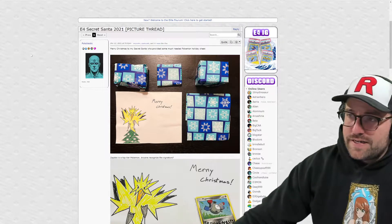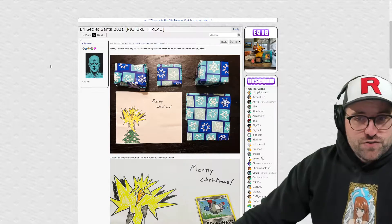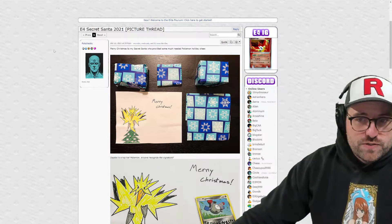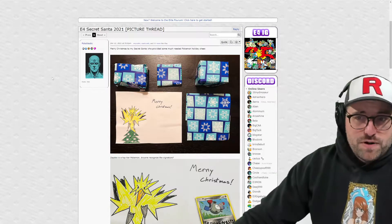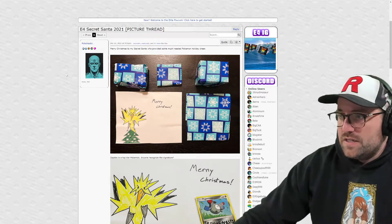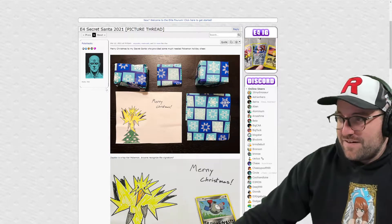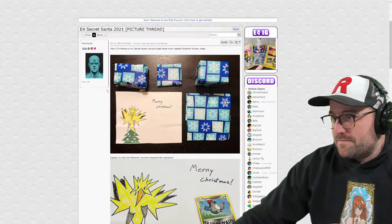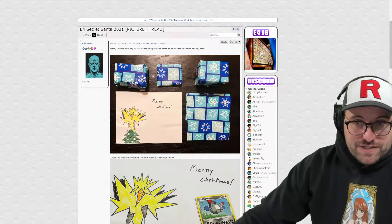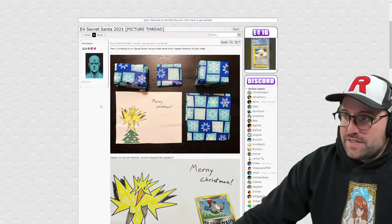Hey guys, Merry Continued Christmas! We got some more picture thread up on E4 about the Secret Santa, so we're going to continue this series, probably all the way through. I think we can muster through - a nice little change of pace, a little less focus on the negative aspects of the hobby, and just a nice time to enjoy what people are giving each other, some cool surprises. So let's get straight into it here.